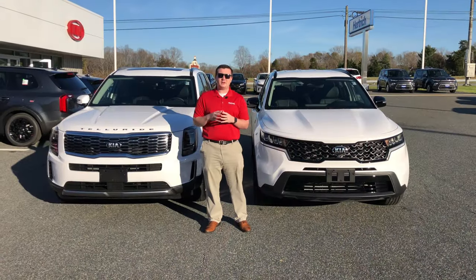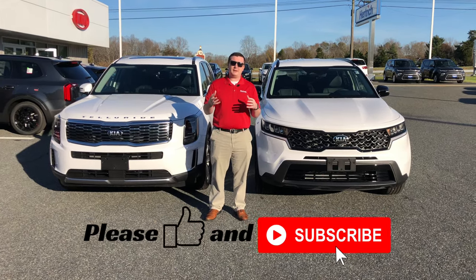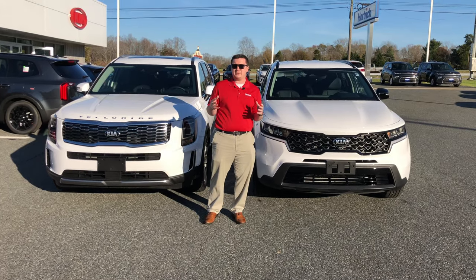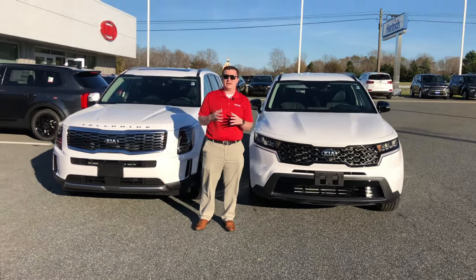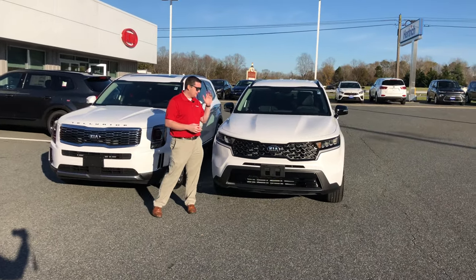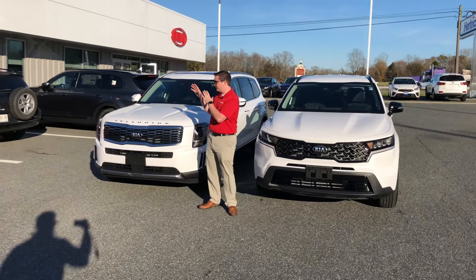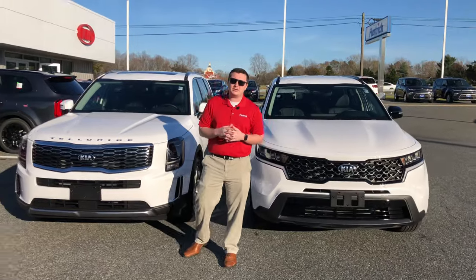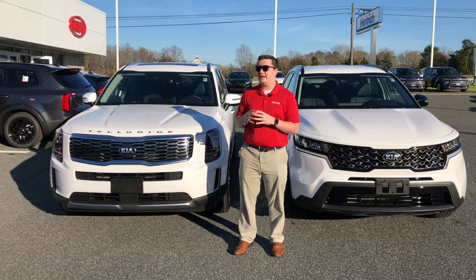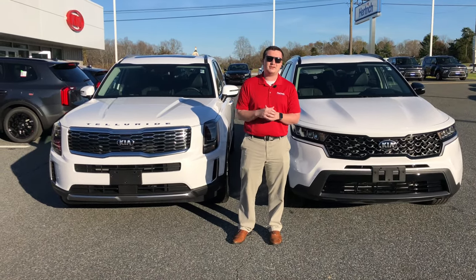Thank you guys so much for watching. Please like this video and subscribe to my channel — it helps tremendously and helps spread the word through YouTube's algorithm. This has been the comparison of the 2021 Kia Sorento versus the 2021 Kia Telluride. If you have any questions, feel free to reach out, and you can also visit us online at HertrickKia.com. See you in the next one!